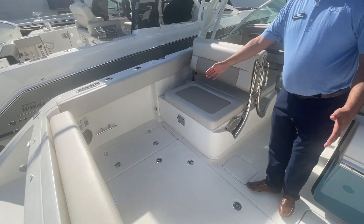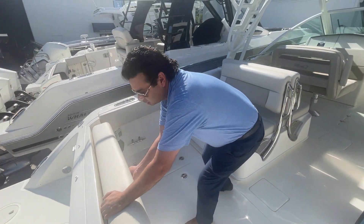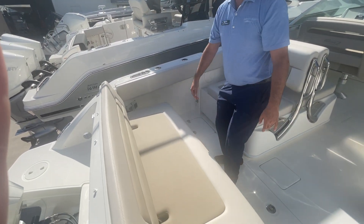Look at the cockpit space that we have here — two in-floor large insulated fish boxes, and large transom seats that can fit two to three adults very comfortably.